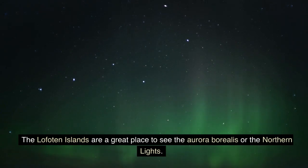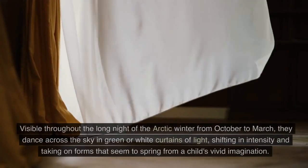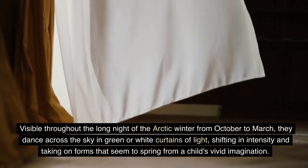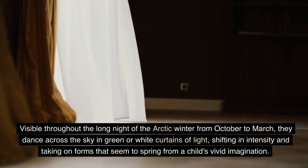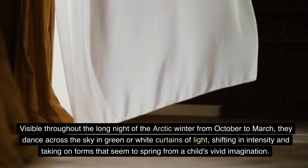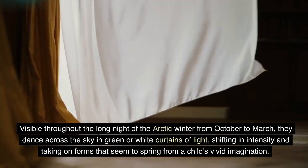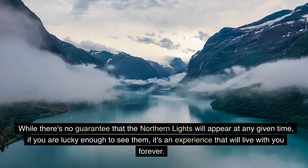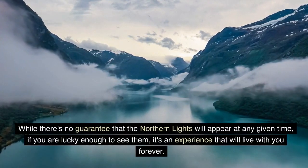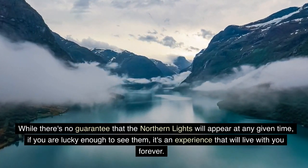The Lofoten Islands are a great place to see the aurora borealis, or the northern lights. Visible throughout the long night of the Arctic winter from October to March, they dance across the sky in green or white curtains of light, shifting in intensity and taking on forms that seem to spring from a child's vivid imagination. While there's no guarantee that the northern lights will appear at any given time, if you are lucky enough to see them, it's an experience that will live with you forever.